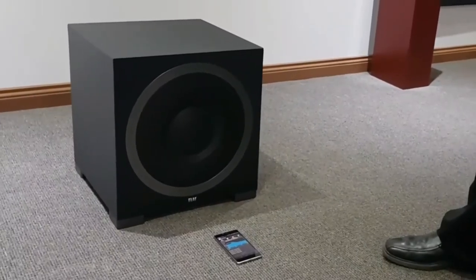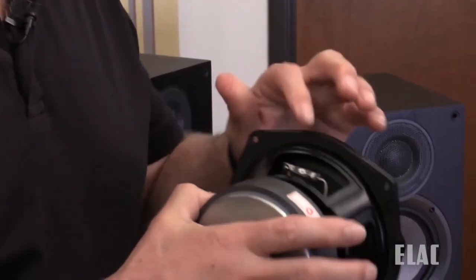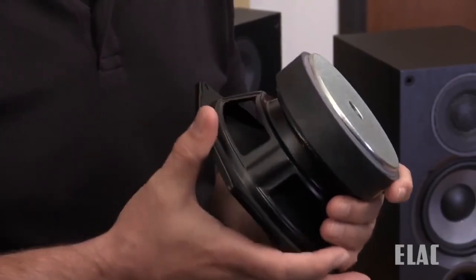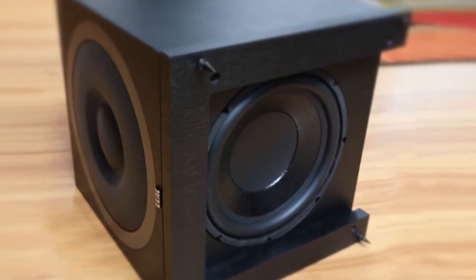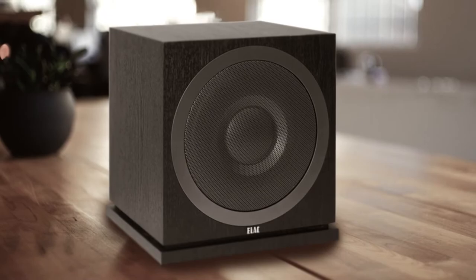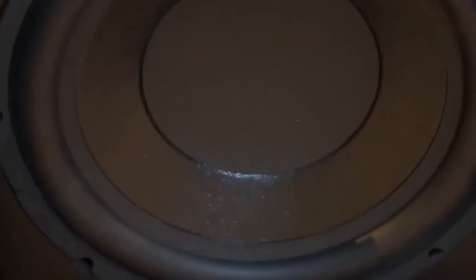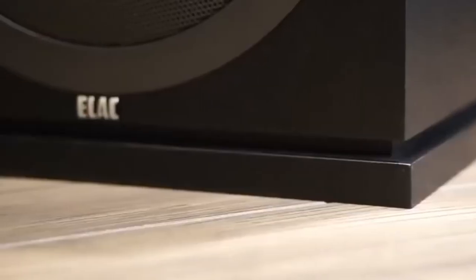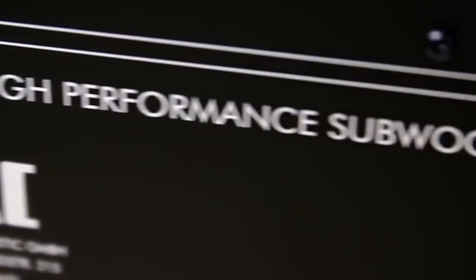The 10-inch long-throw driver is designed to produce the quality and quantity of bass needed to accurately reproduce demanding movie soundtracks and music. The 10-inch passive radiator is engineered to improve transient response and increase system efficiency. The BASH amplifier tracks the input signal and adjusts the available supply voltage to a traditional Class A/B amplifier, making it more efficient and providing on-demand power for dynamic movies and music. The front-firing subwoofer features a 10-inch high-excursion doped paper cone woofer with a matching passive radiator, delivering up to 400 watts peak power with a frequency response of 28 to 150 Hz.